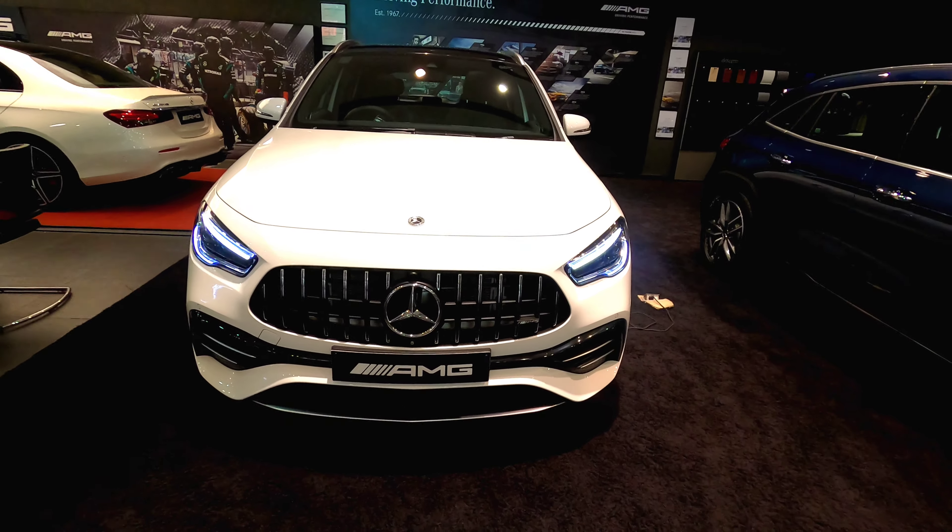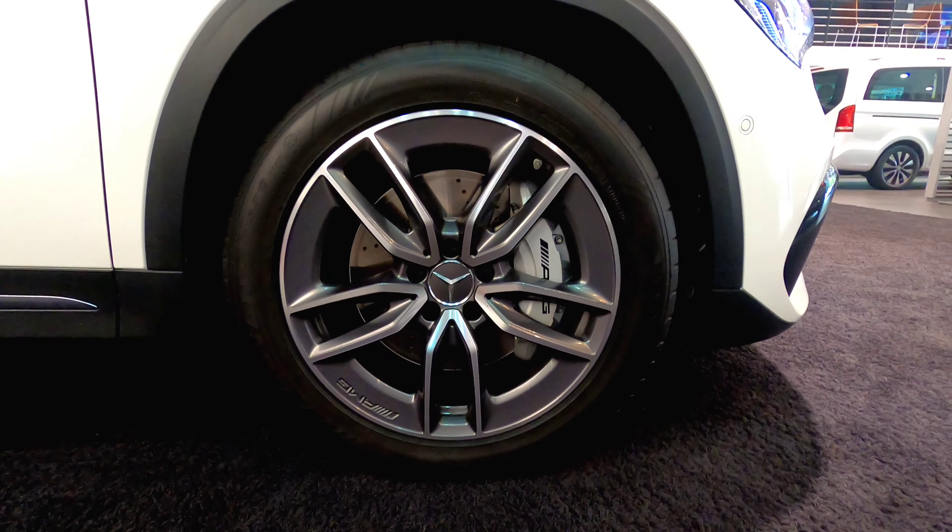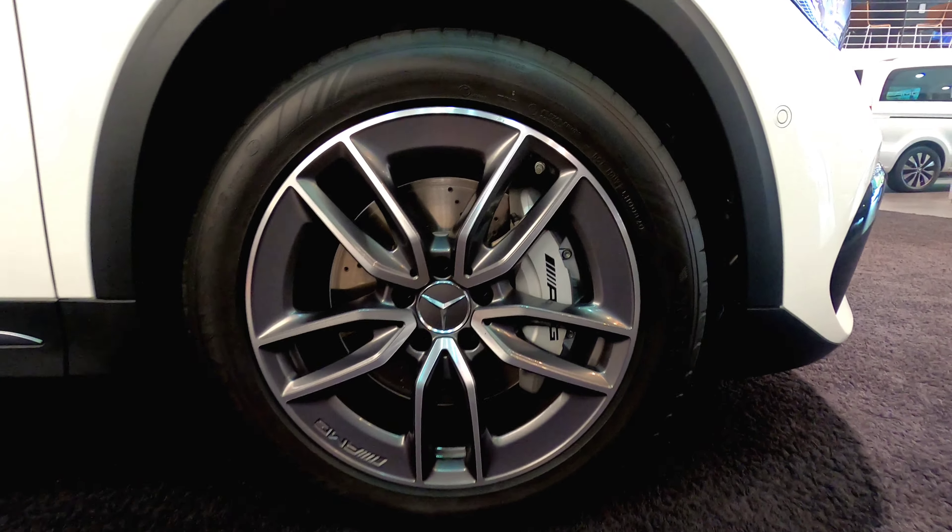Hey YouTube! Welcome to a new video. I am Philip Jacob and you are watching Metal Beings. On today's video we are going to be seeing the Mercedes-Benz GLA 35 AMG.